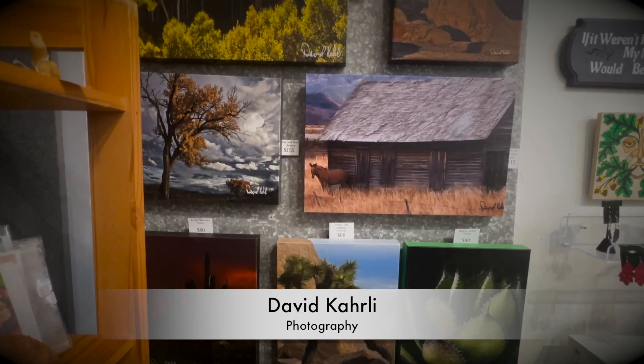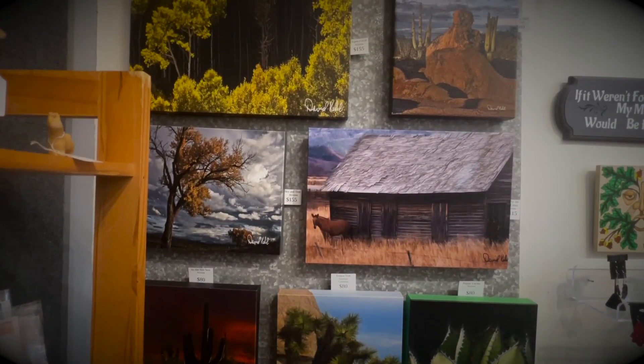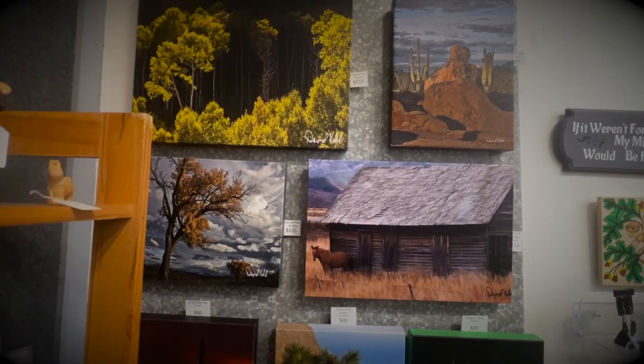David Curley has photographs that can be used to creatively decorate any home. If someone's looking for a new look, take a look at David's work.